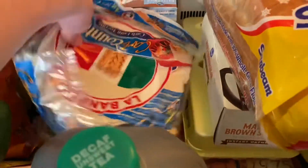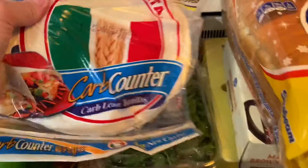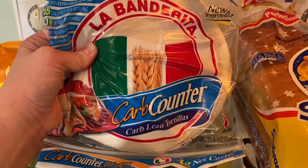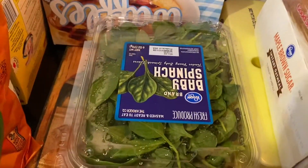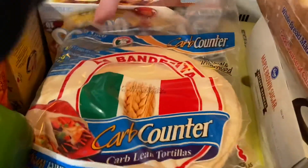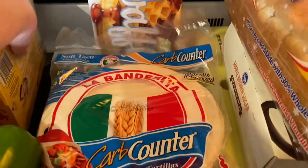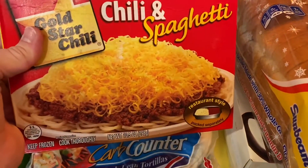As always, I pretty much get these every time — the La Banderita carb counter low carb tortillas. I got some baby spinach for salad. I got some eggs. Waffles. Frozen chili and spaghetti.